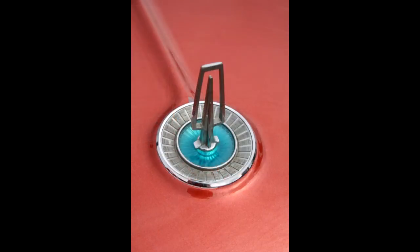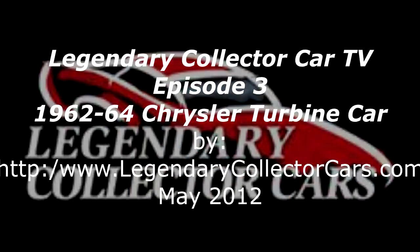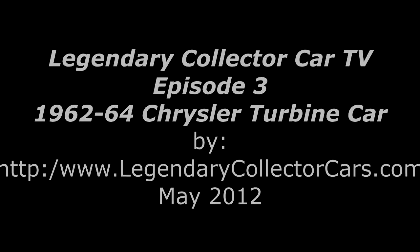Thank you for visiting Legendary Collector Cars TV. I hope that you'll come back for our next episode and also visit our website, www.legendarycollectorcars.com. Thank you.